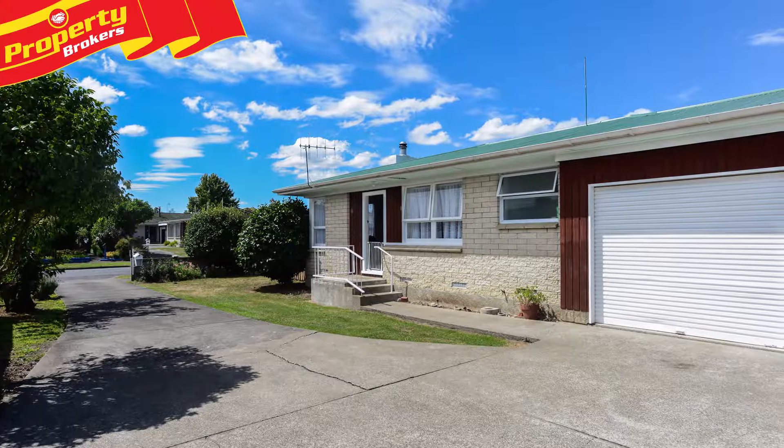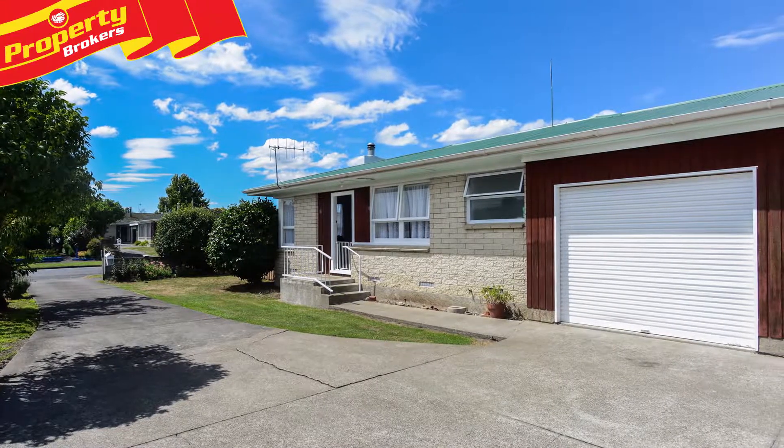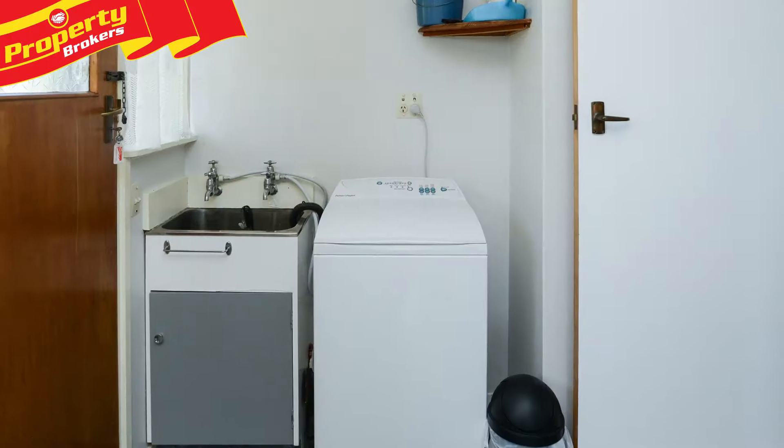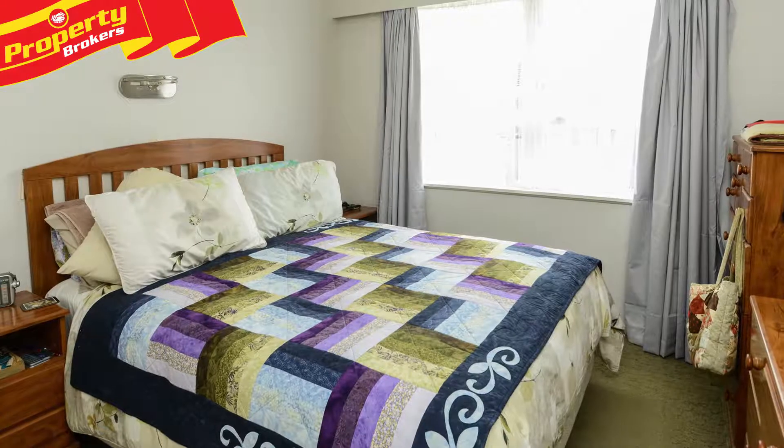A sealed driveway leads to the single garaging. Situated to the front of two units with a pleasant street frontage, this townhouse is surrounded by other similar properties and in a great location.